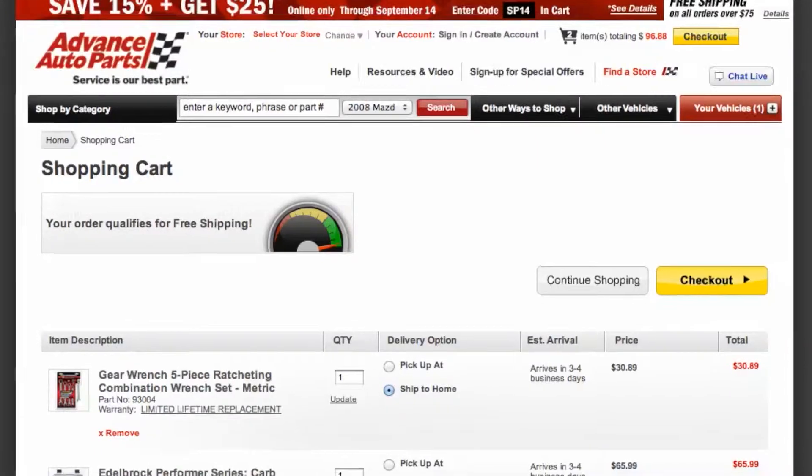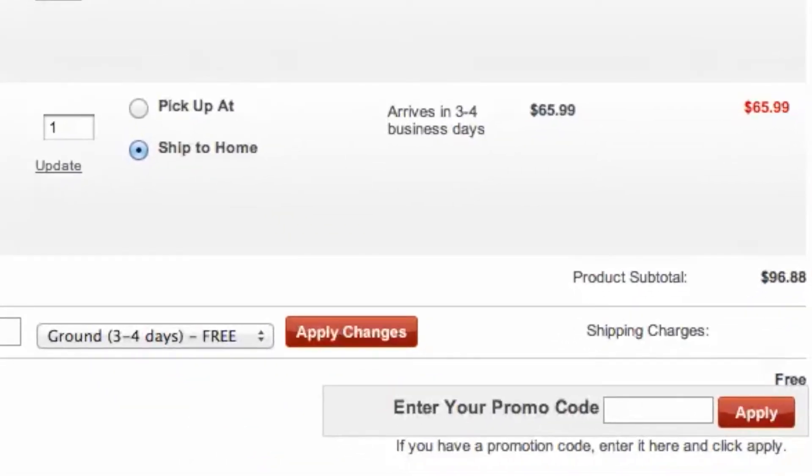Find what you would like to purchase, head to checkout, and see your savings. It's quick and easy, and you just saved money on your auto parts purchase to keep your car in top shape from Advanced Auto Parts.